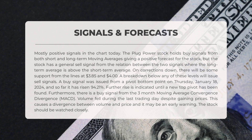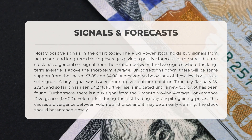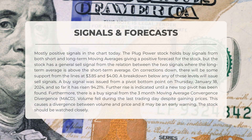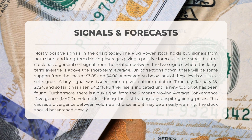Let's take a look at the chart. Overall we're seeing mostly positive signals. Plug Power stock is showing buy signals from both short and long-term moving averages, indicating a positive forecast. However, there is a general sell signal from the relation between the two signals, with the long-term average currently above the short-term average. Support levels are at $3.85 and $4.00 — if the stock falls below these levels it will issue sell signals.